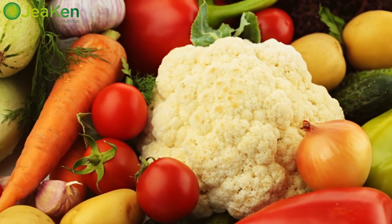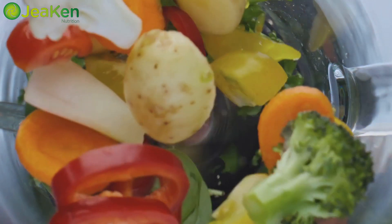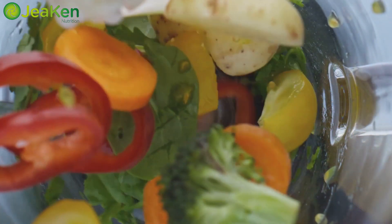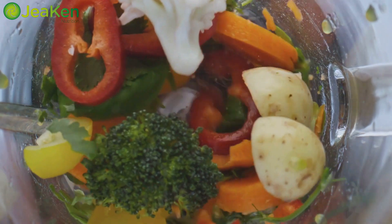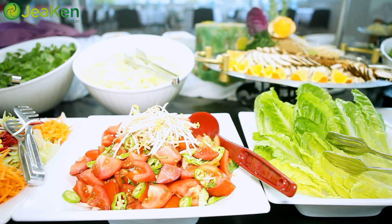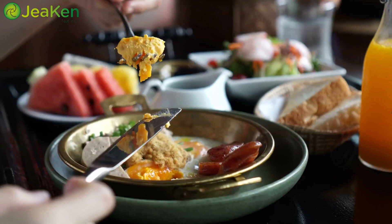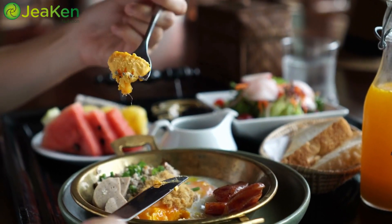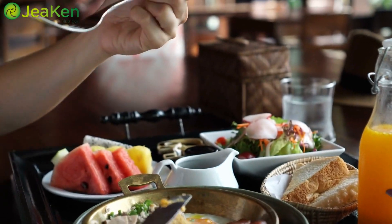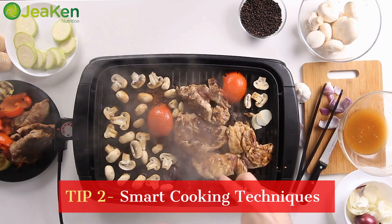Tip number one: fresh and colorful ingredients. Nature's palette is full of vibrant colors for a reason — each hue represents a different set of nutrients. When you're at the grocery store, opt for a variety of colors in your fruits and veggies. The more colorful your plate, the wider the range of vitamins, minerals, and antioxidants you'll be getting. Remember, a rainbow on your plate means a rainbow of nutrients for your body.